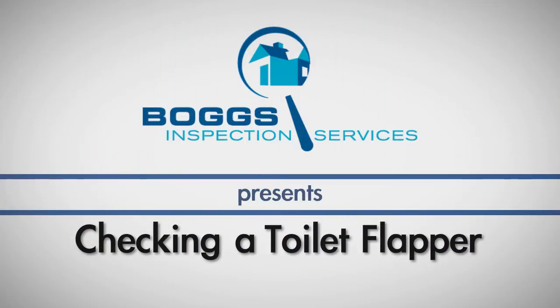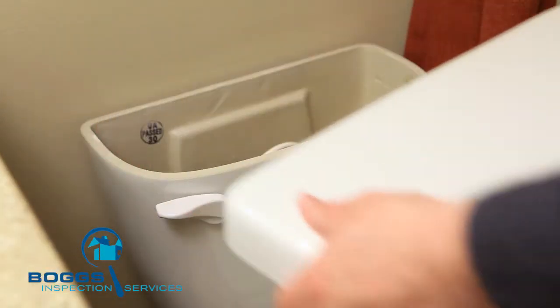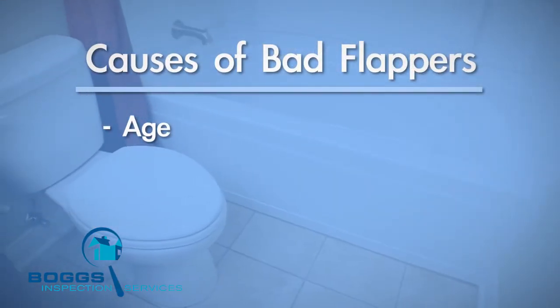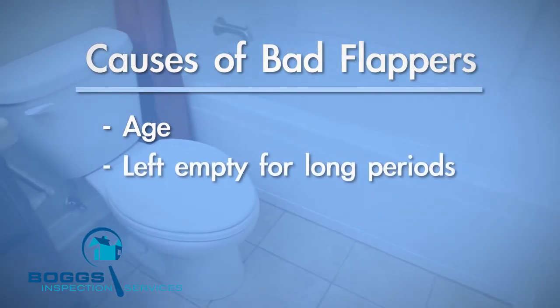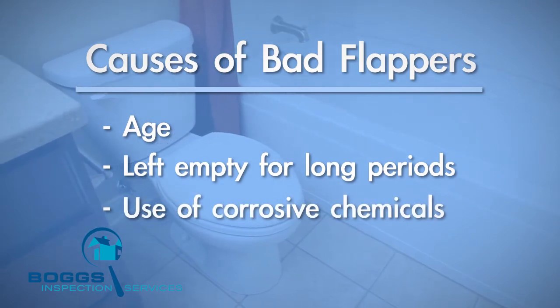Do you have a toilet that fills every few minutes, even when it has not been used? This is likely due to a bad flapper. Flappers tend to go bad with age, but the process can happen much more quickly if the toilet has been left empty for a long period of time, or if corrosive chemicals or tablets have been added to the tank.